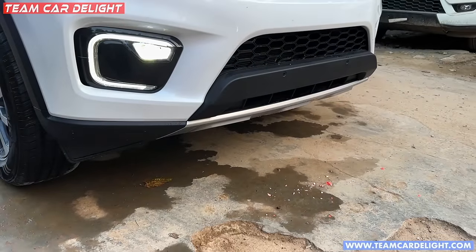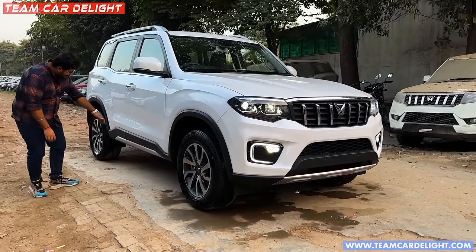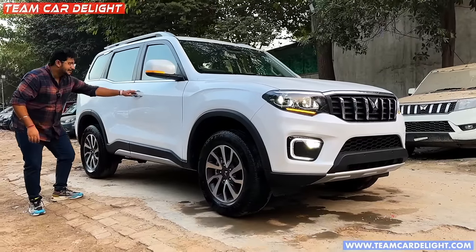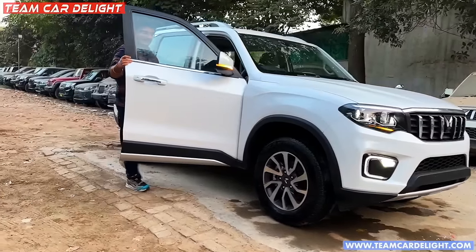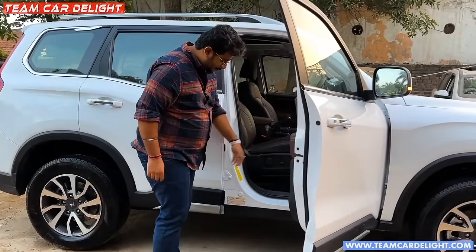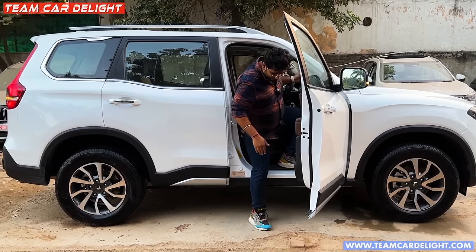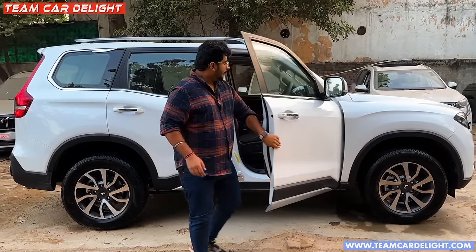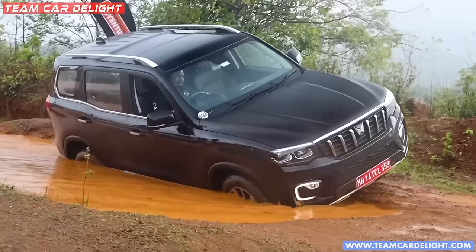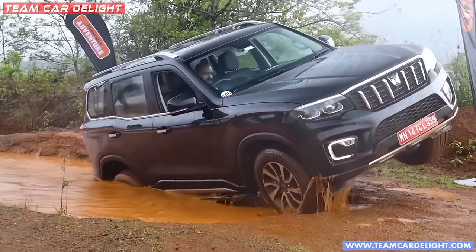Daytime running lights, projector LED fog lamp, and you can see the approach angle - there is a very strong approach angle. The ground clearance here is massive. If you want to get in and out, you have to hold it. The ground clearance is very good. We did off-roading and it's a complete all-valley capability - it's a very powerful car, even more capable at off-roading than a Fortuner.